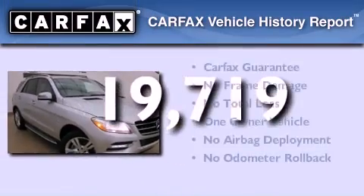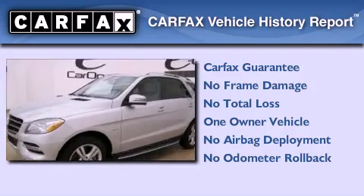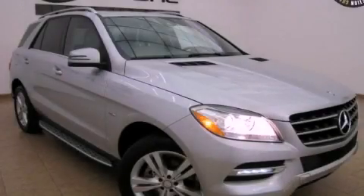This Mercedes-Benz has had only one owner and it qualifies for the Carfax buyback guarantee. Call or visit us right now and arrange your test drive today.